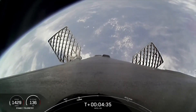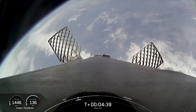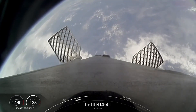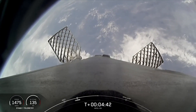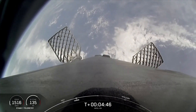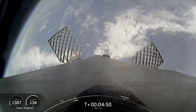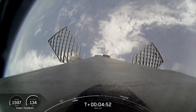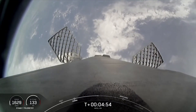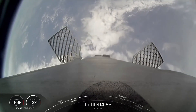Both vehicles are on nominal trajectories. Good call-out there. Reusability is the key to lowering the cost of spaceflight, which enables more investments in critical space infrastructure. The Falcon 9 first stage supporting today's mission is performing this entry burn for the second time, and the payload fairing supporting today's mission will be recovered for future reuse.